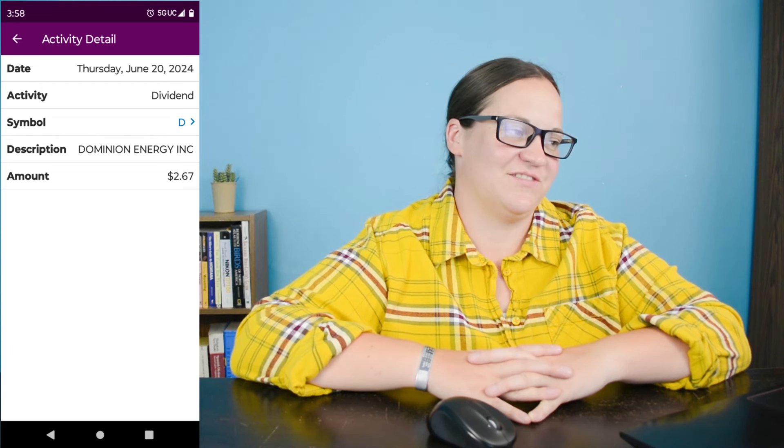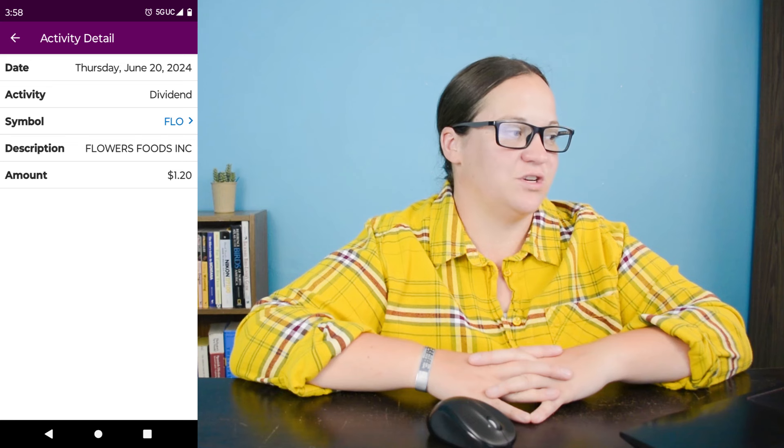Dividend number twenty on June 20th is ticker symbol D, which is Dominion Energy. We earned $2.67 from the four shares I own, and we are down about $44.50, or about 18.5% loss in market value. Dividend number twenty-one on June 20th is ticker symbol FLO, which is Flowers Foods Incorporated. We earned $1.15 off the five shares I own and we are down exactly $11.50. Dividend number twenty-two on June 25th is ticker symbol EFC, Ellington Financial Incorporated — one of my monthly dividend earners. We earned $7.25 from the 55 shares I own. This company is down about 33.4% for a loss of about $333, and they did decrease their dividend, so we're keeping an eye on it.